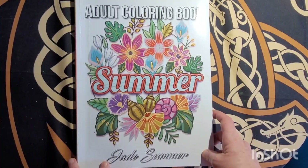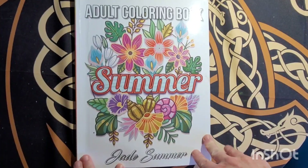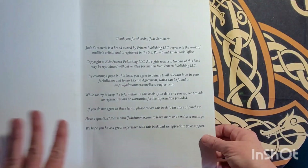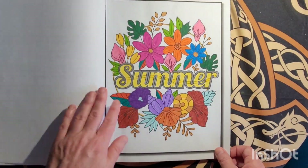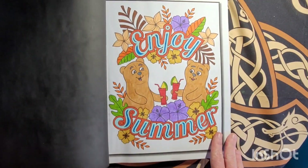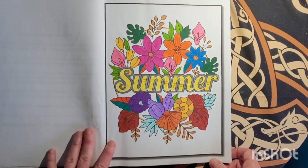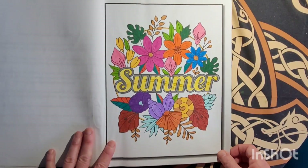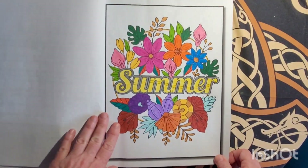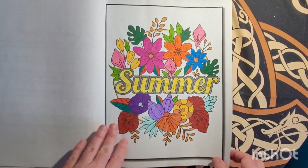Hey you guys, Misty here. Today I've got a book that my mother-in-law finished — I want to show you guys her pages. This is Summer by Jade Summer. I saw she finished the pages in here so I thought I would show you guys. I'm not sure when she started or finished it; she doesn't write down on the back when she colors pages. Here's the first one — she mostly uses a Hooho and Crayola Super Tips. Every book I've given her she has finished; I gave her the Camilla and Jacoba book and she finished it.